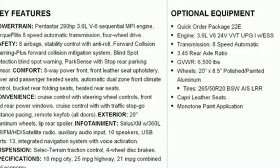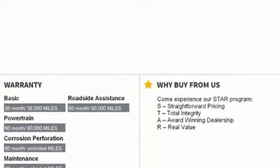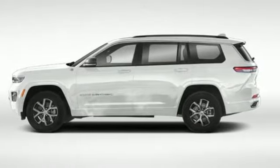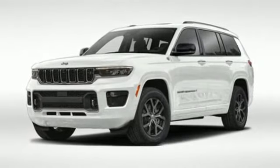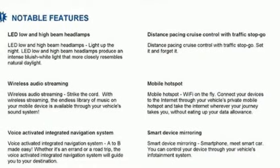V6 engine, dual zone climate control, streaming audio, rear parking sensors, heated steering wheel, Wi-Fi hotspot, external memory control, active grille shutters, memory exterior door mirror settings, and heated leather bucket seats.